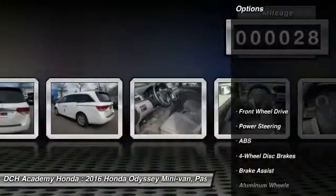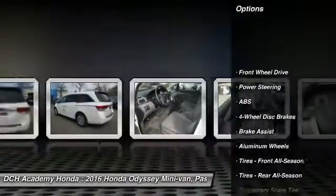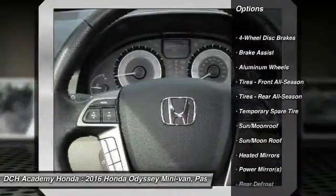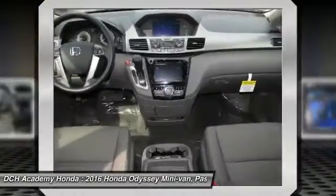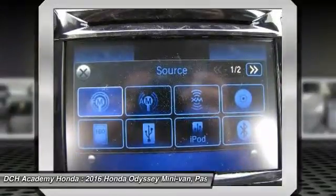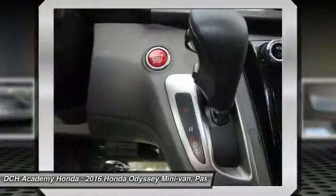Here are some of this vehicle's great options: power passenger seat, steering wheel audio controls, anti-lock braking system, power liftgate, keyless entry, Bluetooth, moonroof, leather-wrapped steering wheel, adjustable steering wheel, power steering.